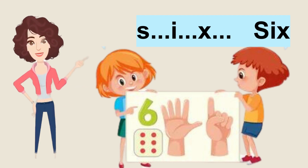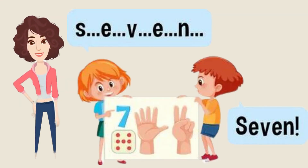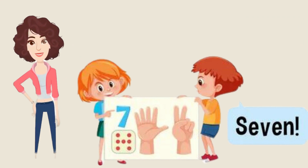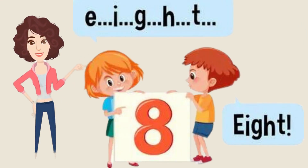Amazing, good job! We are moving so fast. Now it's the turn for number seven. Let's start spelling it: S-E-V-E-N, seven. Now it's your turn to spell it. Amazing, good job.